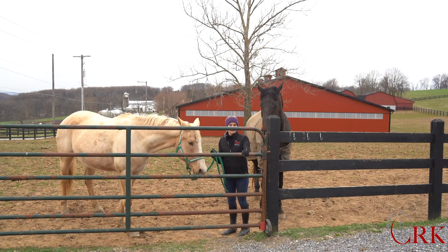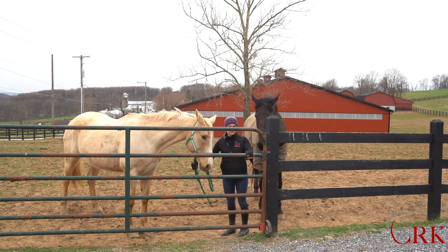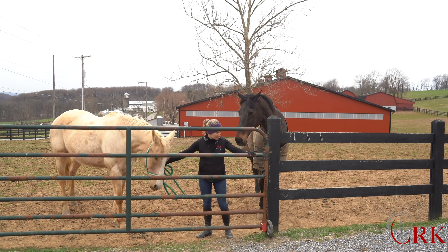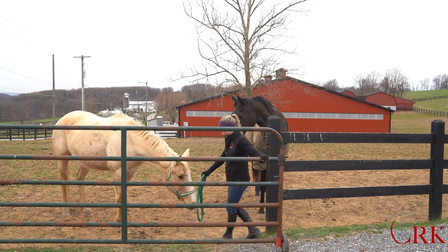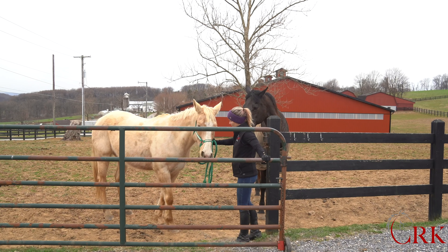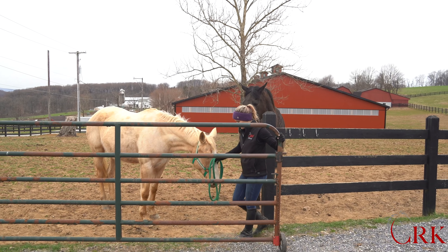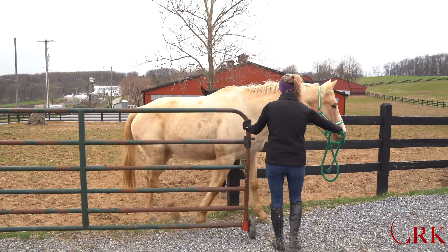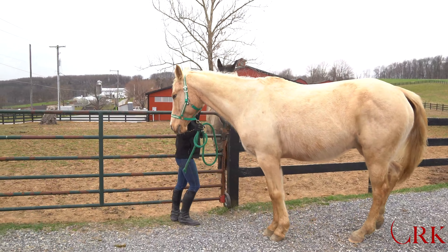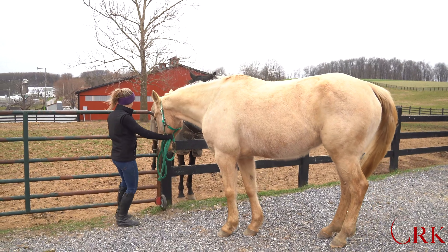Now I'm going to show you how I would also bring Carly back out of the gate. I've got Carly in this hand. Because she's already starting to crowd a little bit, I'm going to ask her to step back so I know she's responding and aware of me. As she started to rush forward, I caught her and asked her to take a step back, so I know she's not going to push through me as I come through. I opened the gate just enough for her to walk through, and I stayed where I had control of the gate the whole time.